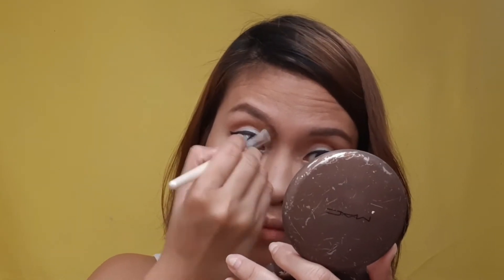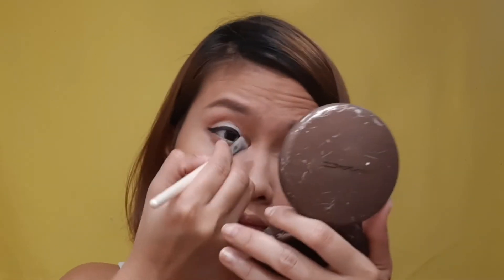Next, we're going to be contouring. We're going to be putting a bronzer here — this is a matte bronzer. We will also use this for our nose.